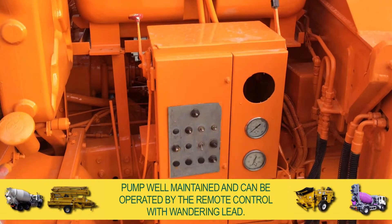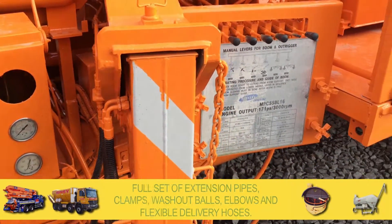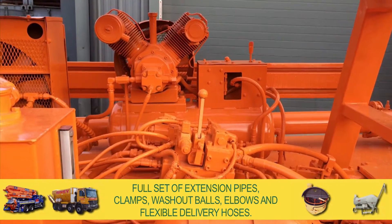The pump has been well maintained and can be operated by remote control with wandering lead. Also included is a full set of extension pipes, clamps, washout balls, elbows, and flexible delivery hoses.